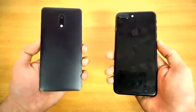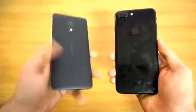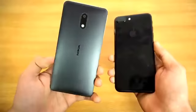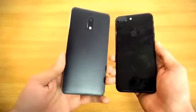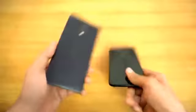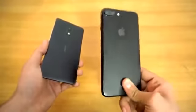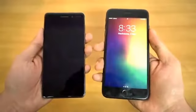Hey guys, it's time to do a speed test comparison between the Nokia 6 versus the iPhone 7 Plus. I've already done the test of the Nokia 6 against the Galaxy S8 and it was pretty respectable — for a $200 or $250 phone it's pretty good. So I thought, why not test it out against the iPhone 7 Plus, which is still a pretty expensive phone. Let's get right into it.